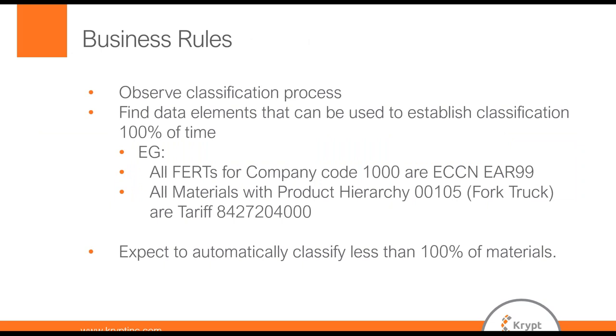For the business rules, we had to observe the process and identify what steps were needed to do classification. We then identified data elements that could be used to classify products 100% of the time. Some examples: all FERTs for certain company codes were EAR99, which took the ECCN classification off quite a lot of materials. Another example — all materials for a certain product hierarchy, such as a forklift truck, are all tariff 8427.24.0000. We expect to classify less than 100% of the materials, but if you can classify a certain percentage 100% correctly, that will save work overall.